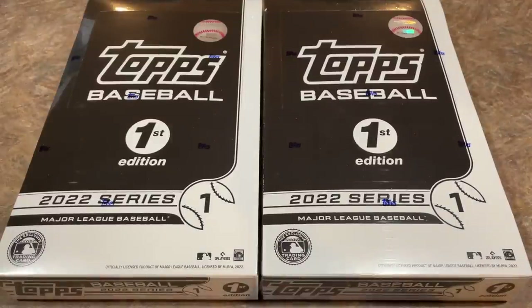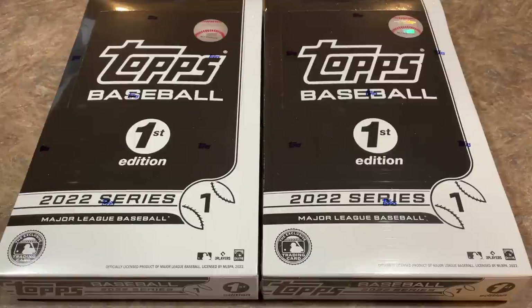Welcome back to the brand new release preview video. We've got 2022 Topps Series 1 First Edition boxes for you today. This was a 582 Montgomery Club release, and at the height of Wander Mania, these are now selling for around $1,000 a box on eBay.